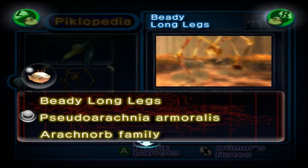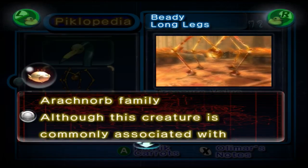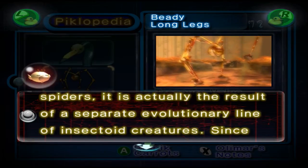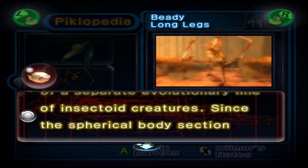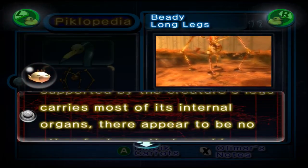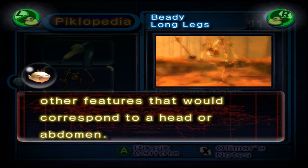The Long Legs. Pseudoarachnia amoralis, Arachnorb Family. Although the creature is commonly associated with spiders, it is actually the result of a separate evolutionary line of insectoid creatures. Since the spherical body section, supported by the creature's legs, carries most of its internal organs, there appear to be no other features that would correspond to a head or abdomen.